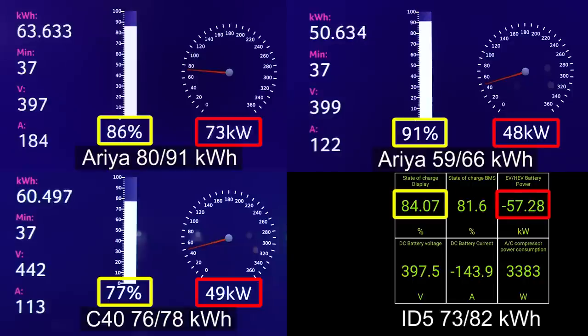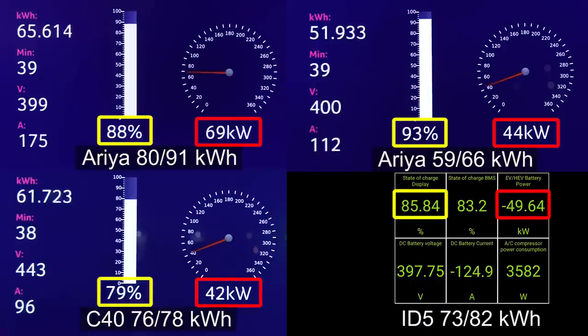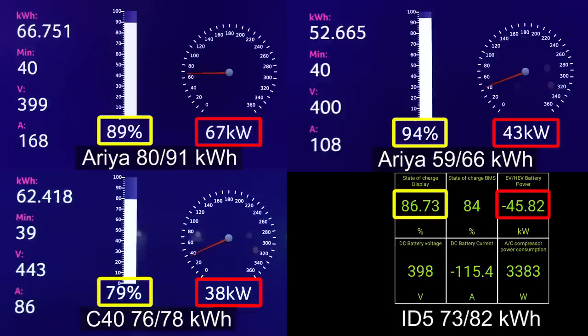The ID5 is now falling more and more behind, going slower and slower. But the big Aria keeps going — no problem. The small Aria hit 90 percent. It's kind of unfair because it's a smaller battery, but I have to include it here because this is an Aria charging video. The big Aria is about to hit 90 percent too — 66 kilowatts at 90 percent.